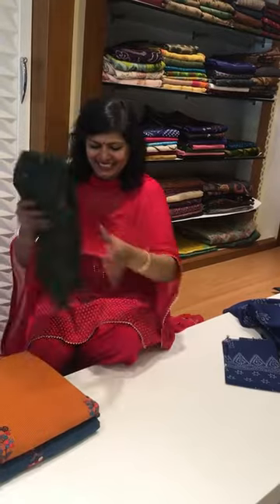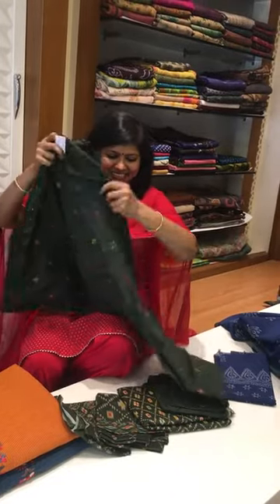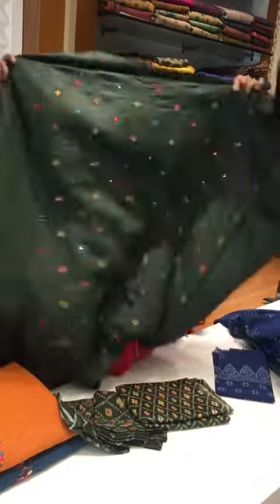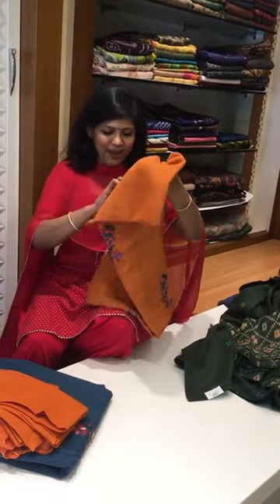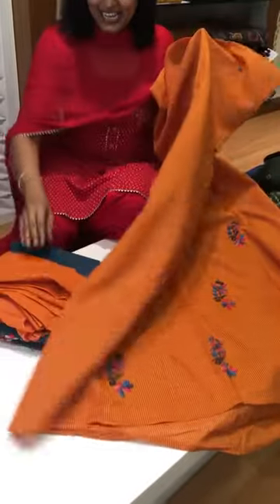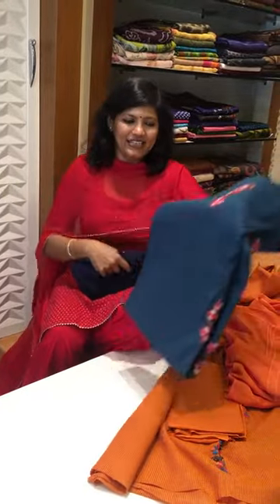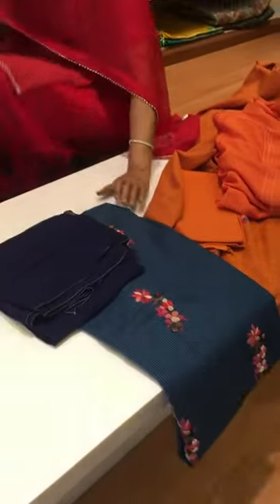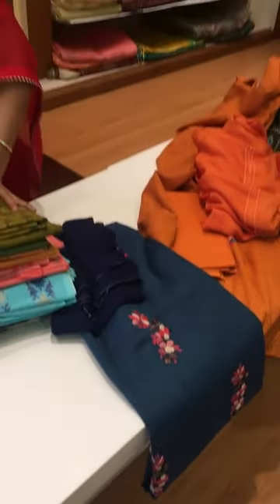Last time this was there and so many people were asking for the same, so this time we have added it once again. This is the top, pant, and dupatta — so nice and elegant. We also have two salwars in Parsi work in cotton stuff. See, these are Parsi work with a pant and a beautiful chiffon dupatta. I have got one more color — a blue with this amazing dupatta concept.